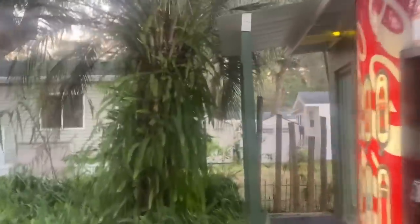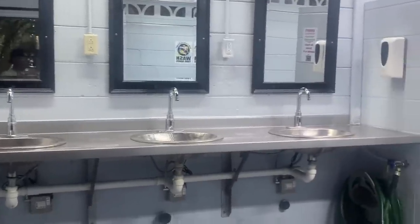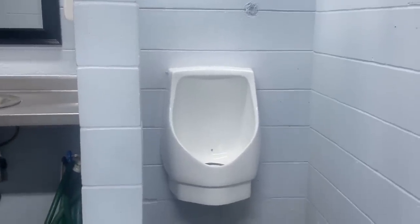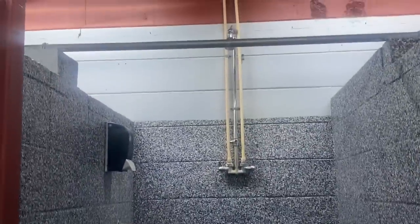What I like about the laundry room is you can pay with your card and you don't have to worry about having change or anything. This is the restroom and shower area. It has three sinks, a nice urinal, two toilet stalls, and two shower areas.